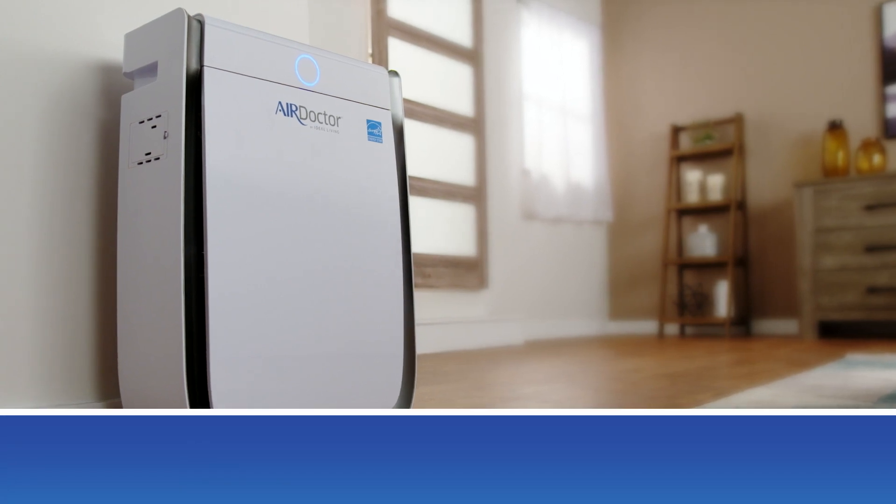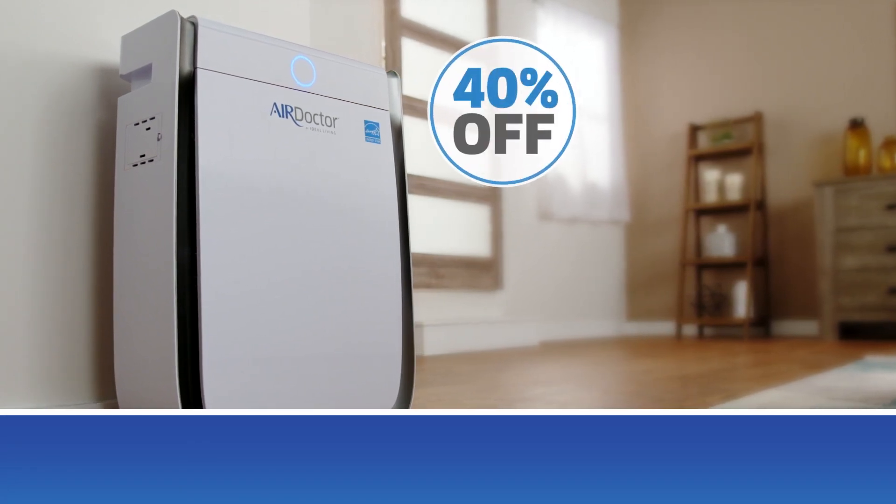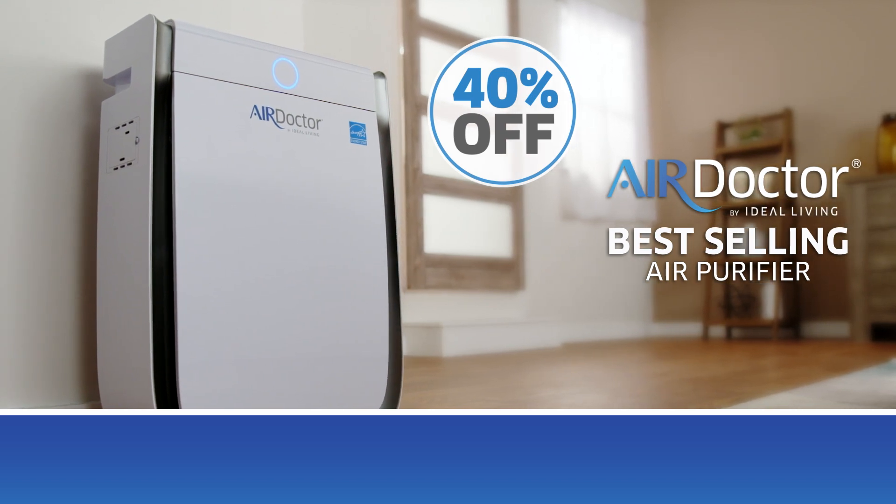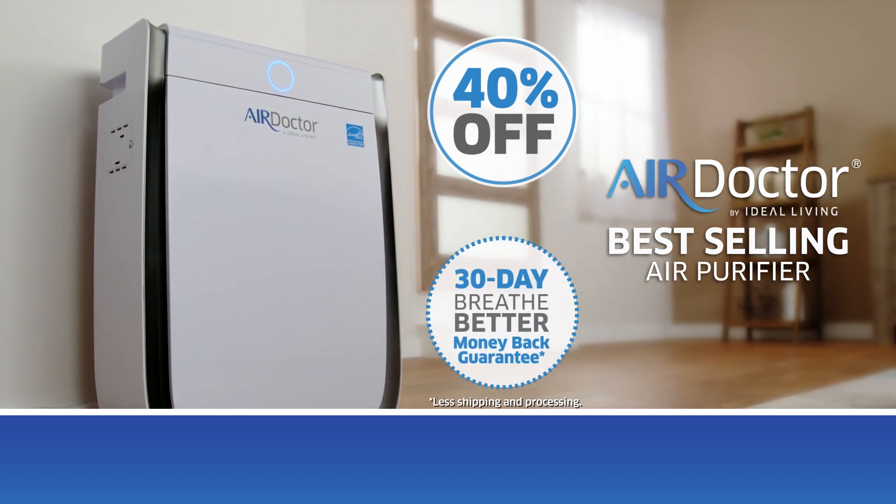Call or go to yourairdoctor.com now. Get 40% off our best-selling air purifier. Plus, every Air Doctor comes complete with our 30-day Breathe Better Money Back Guarantee.